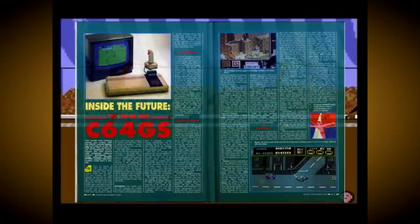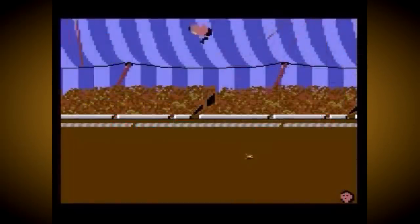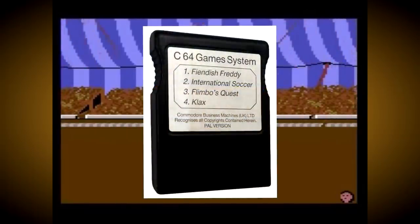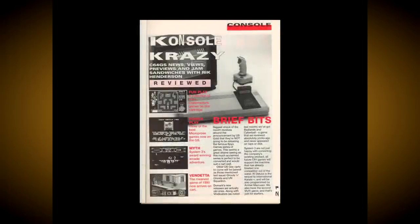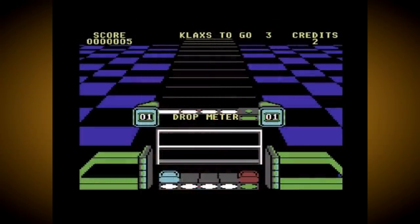The C64GS debuted just in time for Christmas 1990, retailing at £99.99 and came bundled with a 4-game cartridge including Fiendish Freddy's Big Top of Fun, International Soccer, Klax and Flimbo's Quest, as well as a Cheetah Annihilator joystick. It was supported by plenty of coverage in the European games press of the time, especially in the UK, and Commodore were promising big things. But as we all now know, things never quite turned out how they wanted.